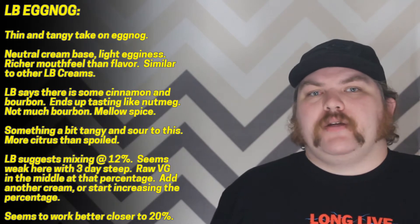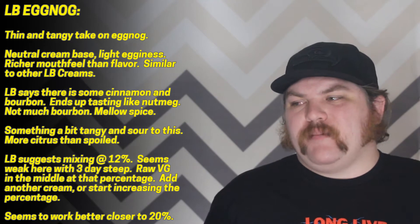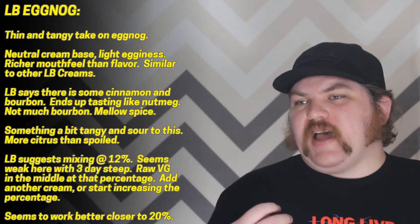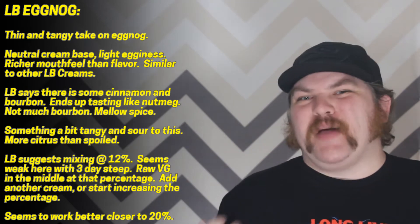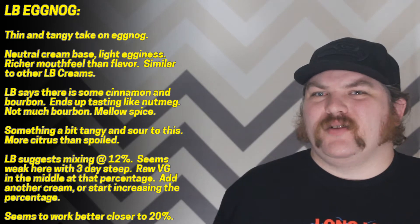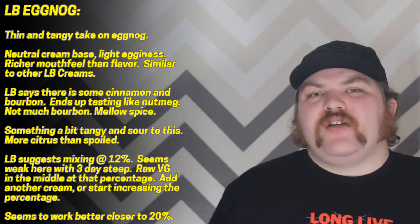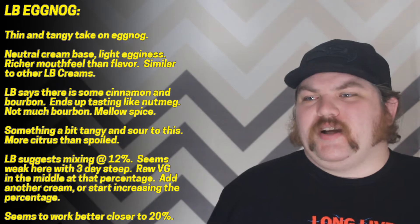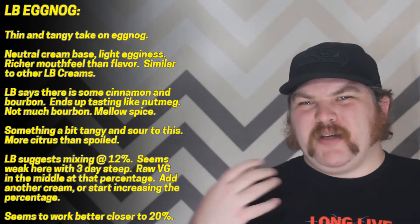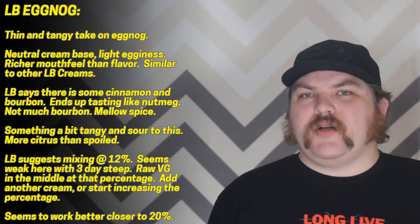The actual nog base here suffers from some of the same issues that their other creams do — namely there's a sort of heavier mouthfeel, like that kind of heavy base, but they feel a little bit under-flavored in general. This isn't really much of an exception. There's just a little bit of egginess in here and you do get some richer notes than maybe their straight-ahead cream, but you're looking at a very bottom-heavy cream flavor and the middle of this flavor just doesn't have much actual cream taste to it.